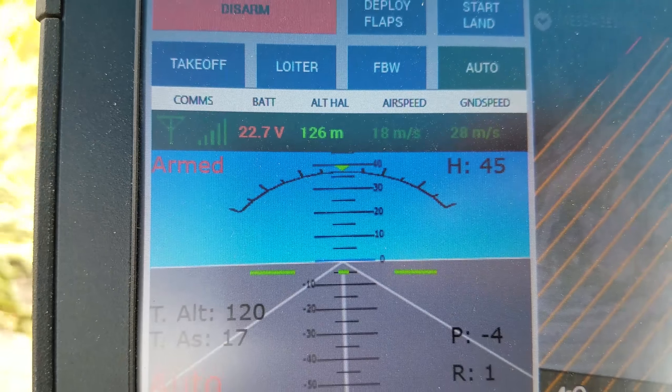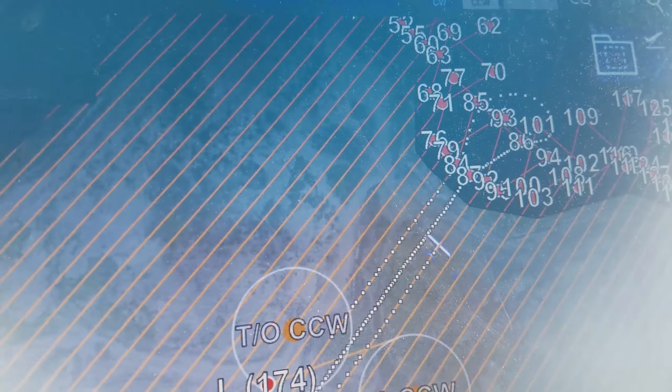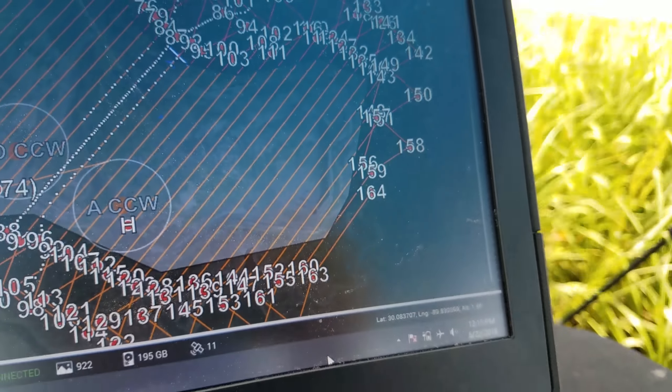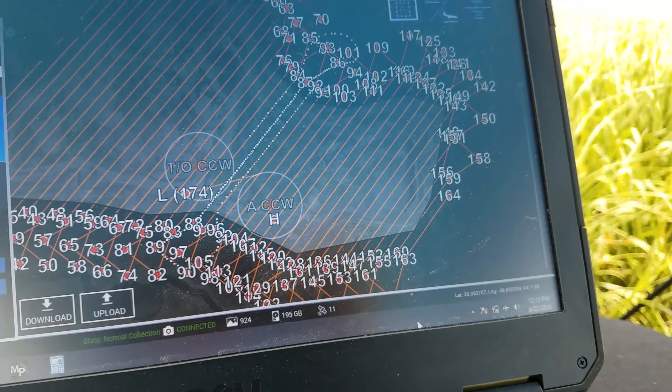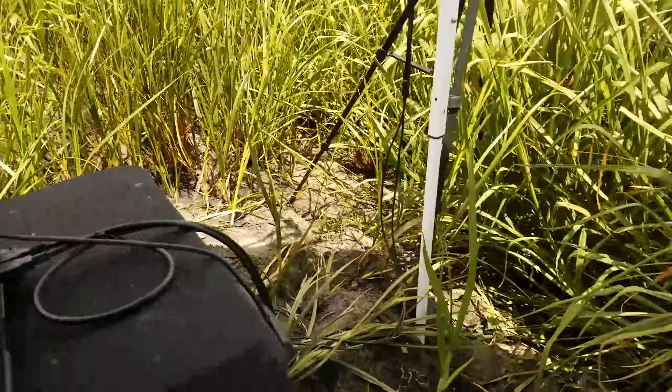We're flying a mission. It's about a thousand acre site right now. This is kind of my setup here. I'm flying an Altavian Nova — it's a fixed-wing aircraft. We're actually cruising at about 29 meters per second with a ground speed of about 18 meters per second, so we have a little bit of a tailwind.